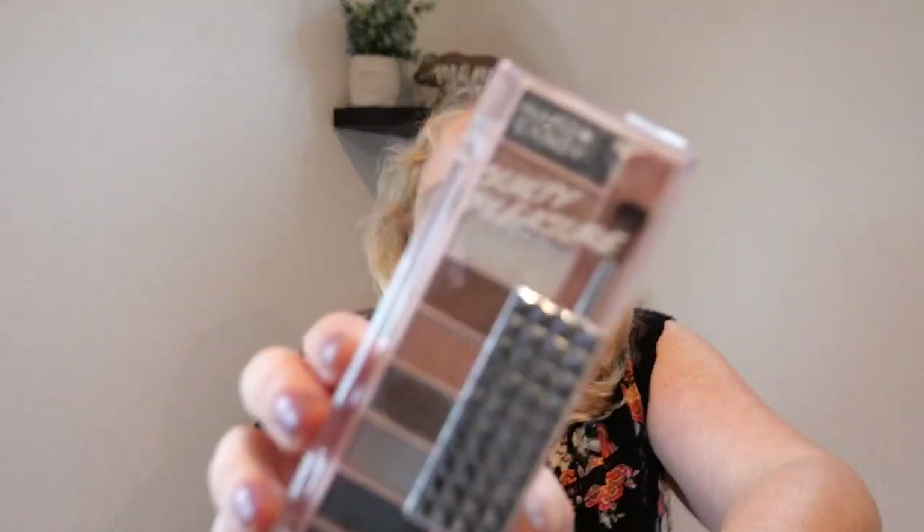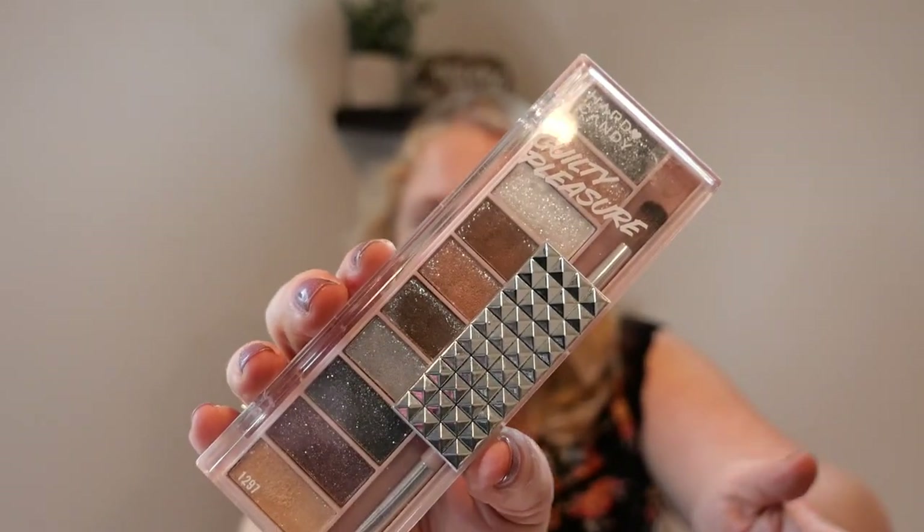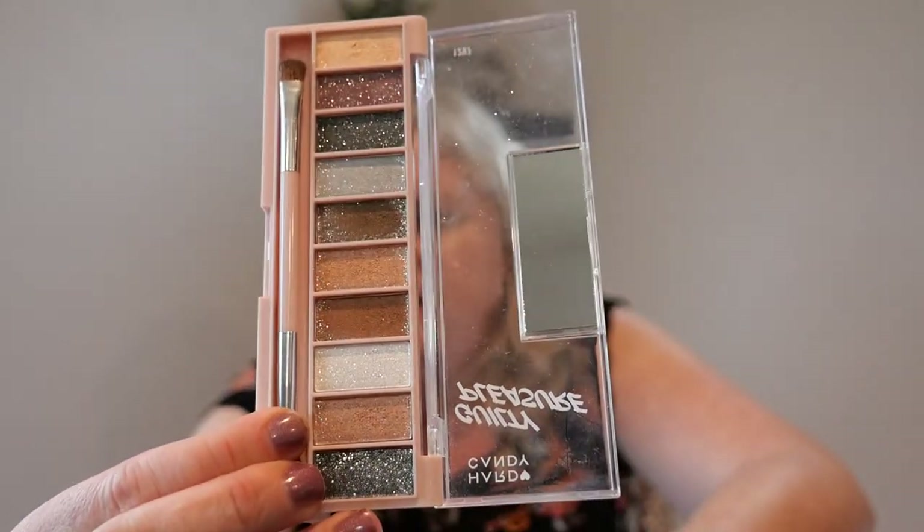This is more decluttering than anything. I had watched someone say these Hard Candy palettes from Walmart are really cheap — under ten dollars — and I thought I'd try to see if I like the colors. They fall out, and I have a little bit of glitter under my eyes. My eyes are sensitive, so if it's not good quality it makes them feel irritated, and this definitely did. So for me this would only be for filming, not for wearing out.